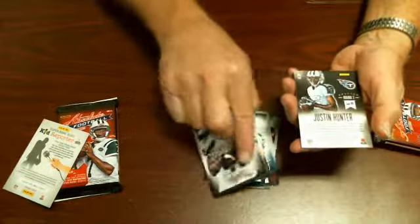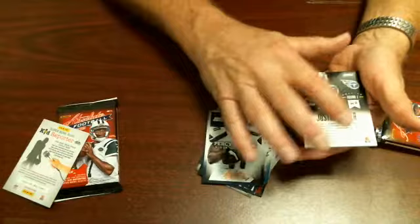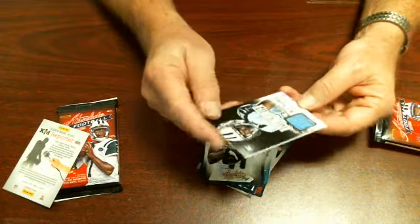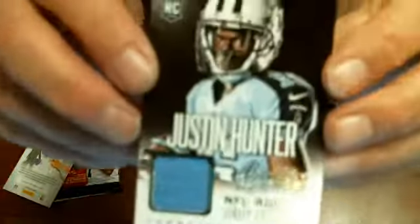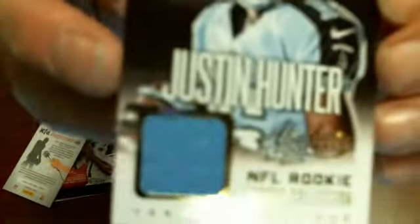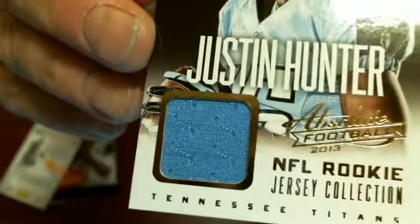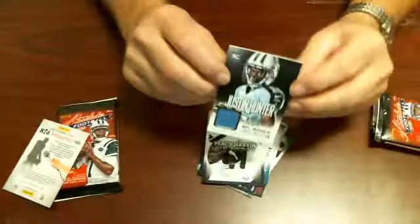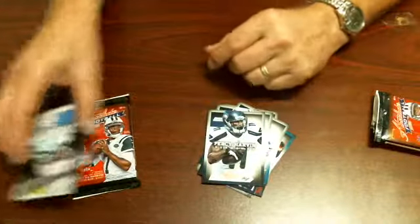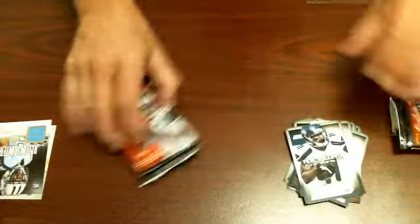Justin Hunter — it's not a numbered card, but it is a game-used NFL Rookie Jersey Collection card. And that's one pack done.